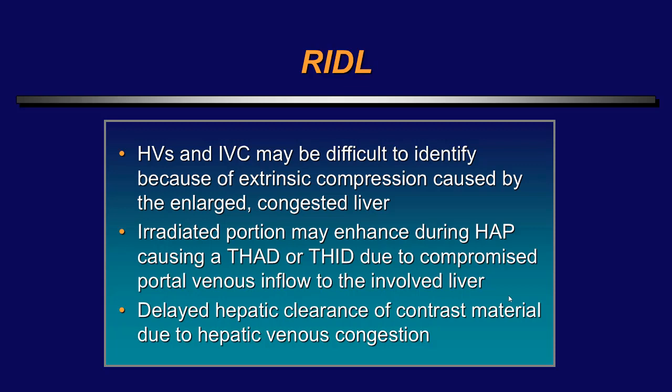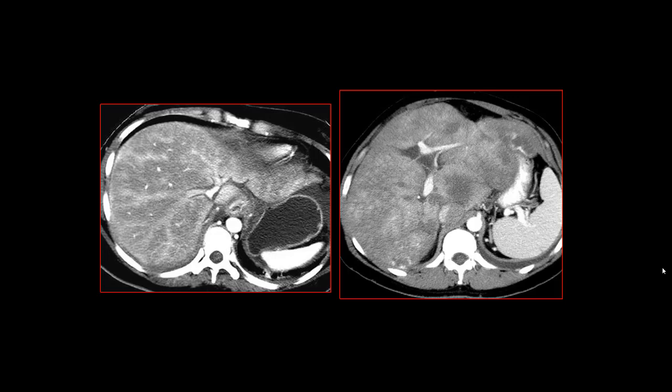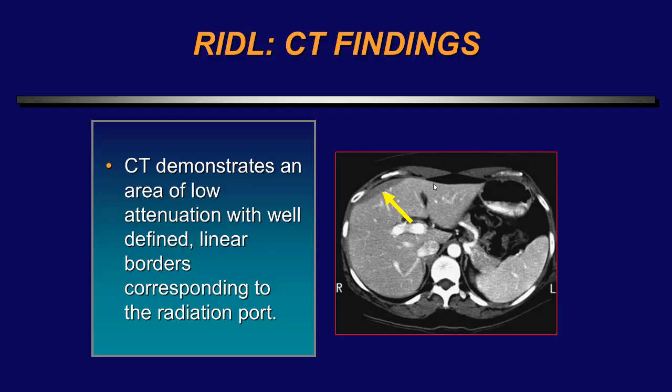Here are two examples: a patient who had whole-body radiation showing findings similar to Budd-Chiari syndrome and sinusoidal obstruction syndrome, with narrowing of the right hepatic vein visible on CT. Here's another finding on MRI — again similar to sinusoidal obstruction syndrome — showing narrowing of the right hepatic veins. If there is whole-body radiation, consider this disorder as well, as the imaging can mimic Budd-Chiari syndrome or sinusoidal obstruction syndrome.